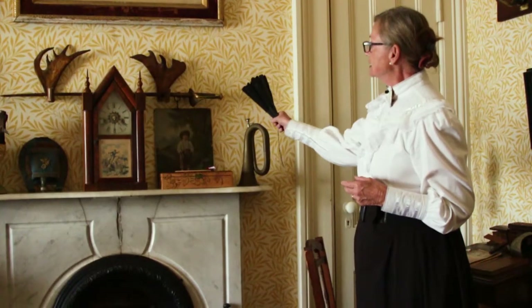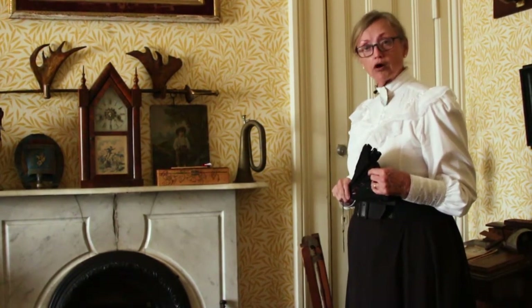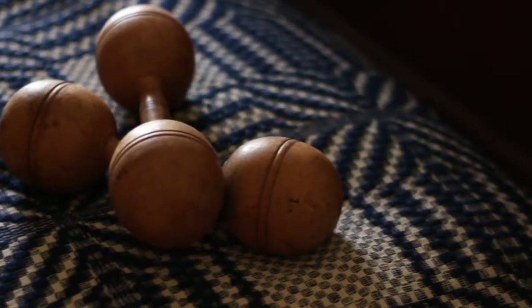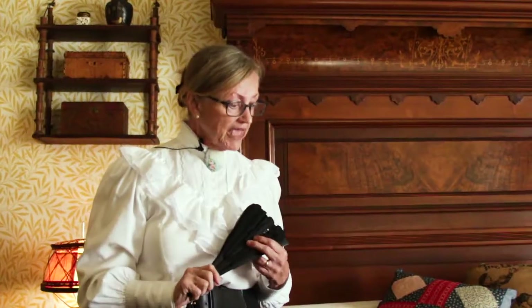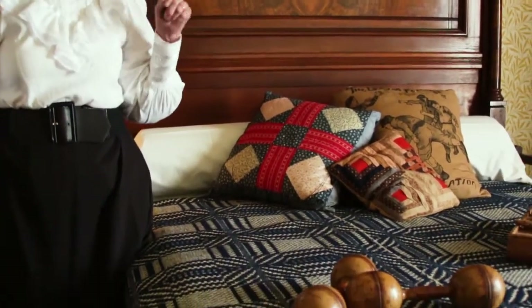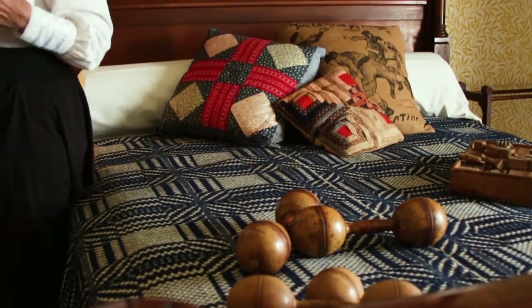Over here there is a Civil War sword. Remember, this house was built in 1864 during the Civil War, and there would have been Union soldiers right down the street. Another popular item in those days — are any of you into physical fitness? Well, the Bannings were. These are weights that would be filled with sand, and you could do your exercise with the weights.